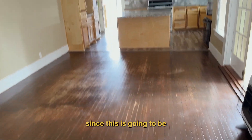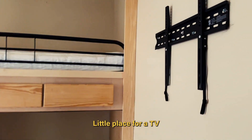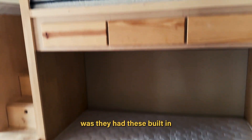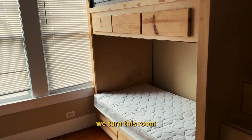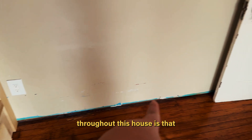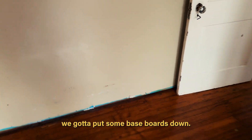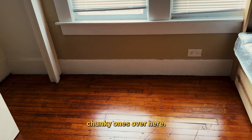You can see the floors. I'm gonna leave the floors as they are since this is gonna be an Airbnb. The cool thing in this house is they have these built-in bunk beds, which is perfect for our short-term rental — now we turn this room into one that sleeps four people in here. Throughout this house I can see we're gonna need to put some baseboards down. You have these really big chunky ones over here and then you don't have any over here.